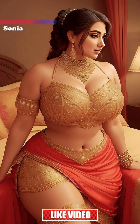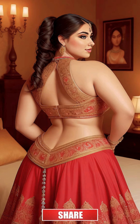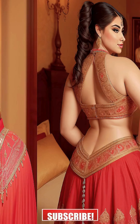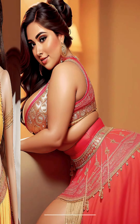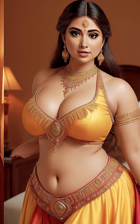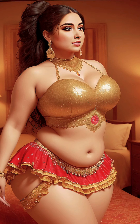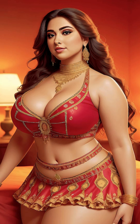Step into the vibrant fusion of tradition and modern flair with our short lehenga skirt look book. This collection reimagines the classic lehenga with a contemporary twist, featuring skirts that sway with playfulness and elegance — perfect for celebrations or making an everyday statement. These skirts are a dance of color and culture.